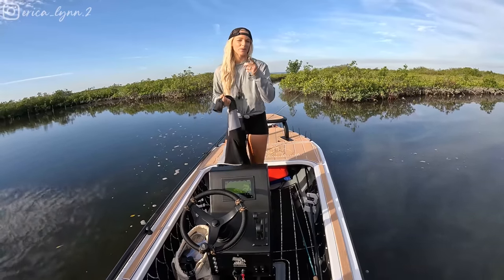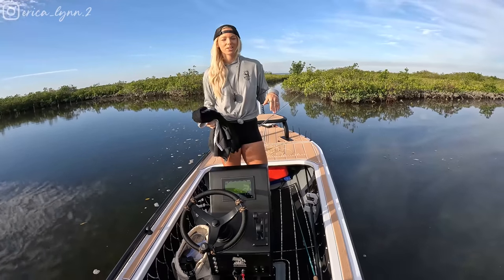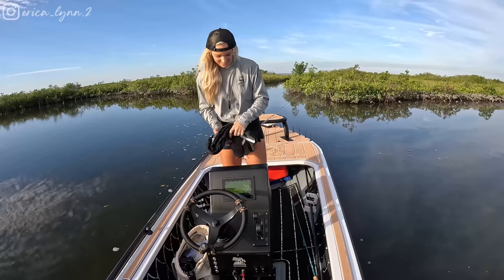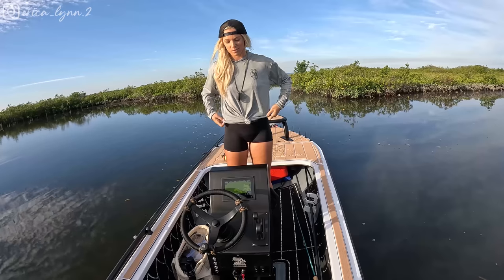Good morning YouTube, Erica Lynn here. Welcome back to another video. We are fishing today — finally, I know it's been a while. I've been trying to make some videos and trips work, but the fish don't want to cooperate, so that's the way it goes sometimes. We're back and we're going to be hopefully doing some fly fishing today. I'm super excited, bringing you guys out to one of my favorite spots.